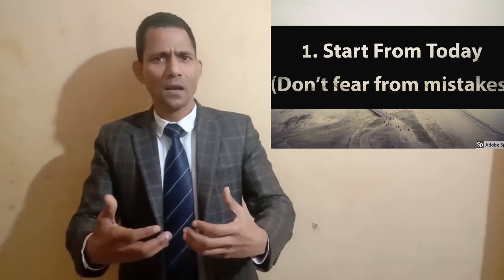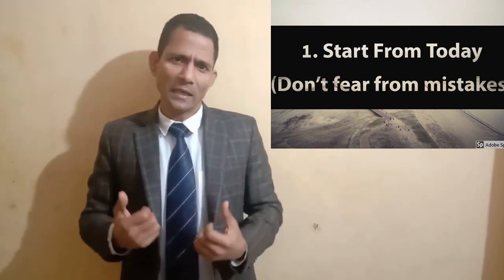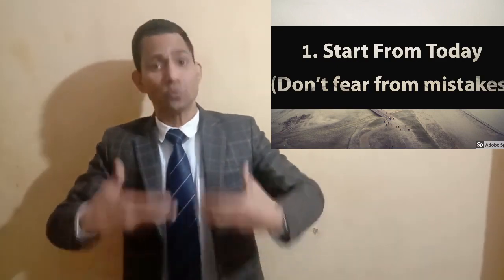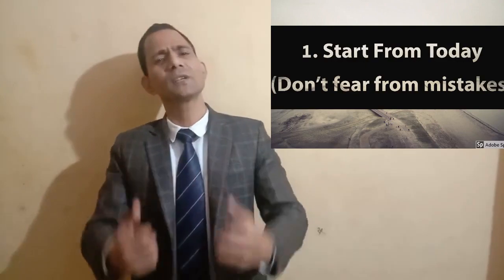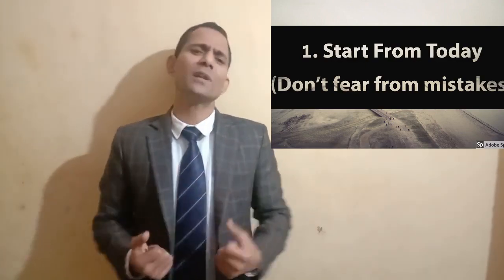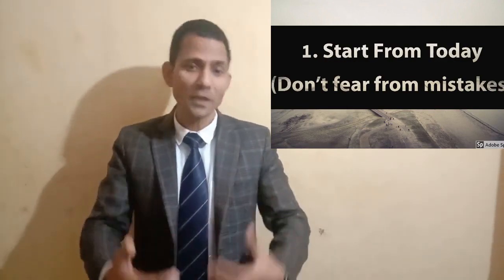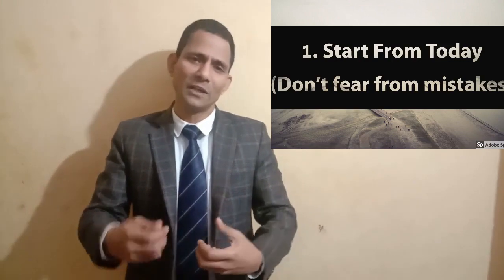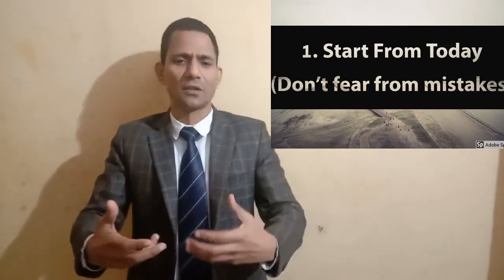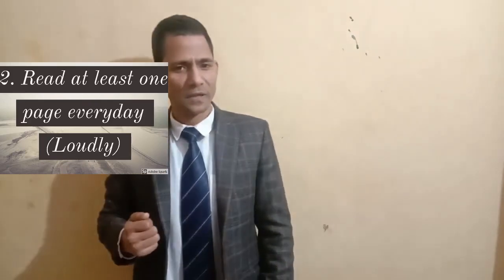The father replied gently: 'If you want to learn swimming, you have to go into water first.' Friends, language learning is just like swimming. When you go into the water, you make many mistakes, but gradually those mistakes get corrected over time and you become a good swimmer.